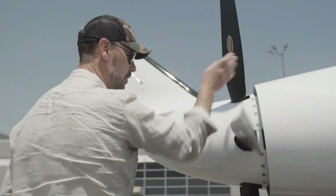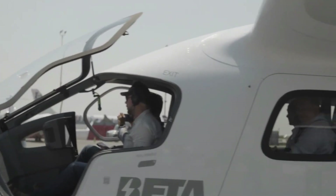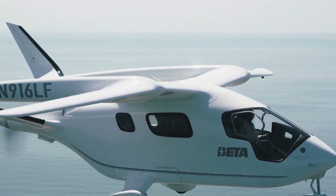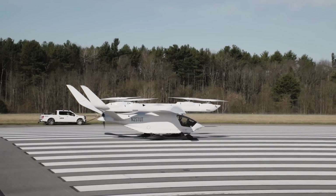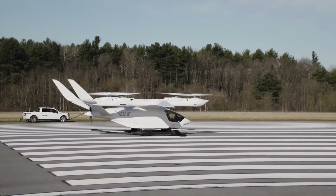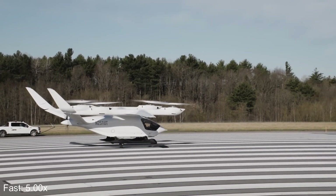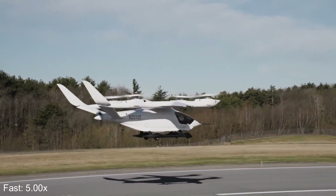Funny thing is, the Alia CX-300 wasn't even meant to exist. Originally, Beta's focus was on an EVTOL aircraft to transport human organs — a drone-like vertical flyer. But while others rushed to hover, Beta took a different path: fly like a regular plane first, then master the hard stuff later. Their gamble? Genius.